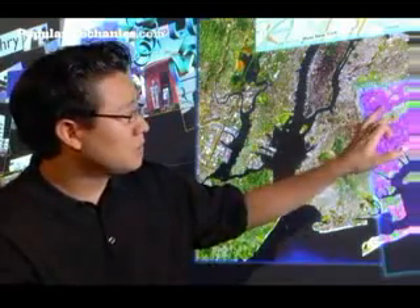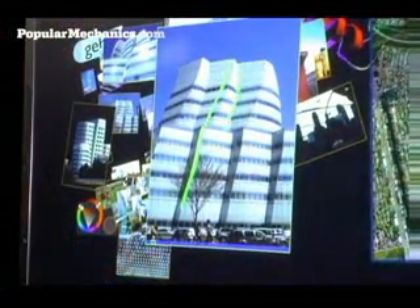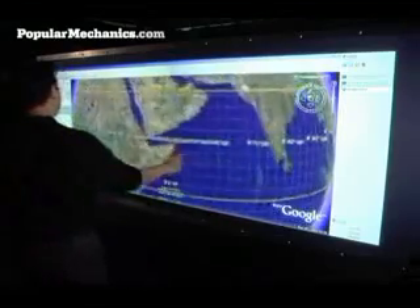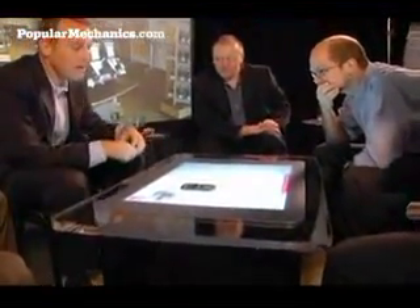Multi-touch allows for direct manipulation — you're actually contacting not an intermediary, but the graphics itself. It's a direct manipulation interface. It also means I can register more than one point at a time; I can use two or three fingers, which means I can manipulate more things simultaneously. With a mouse, you can only manipulate one or two things at a time.